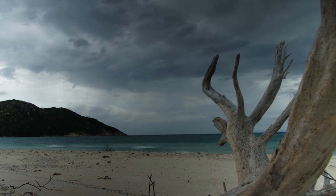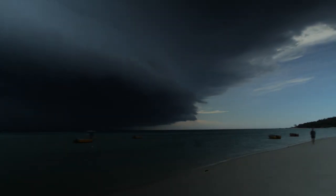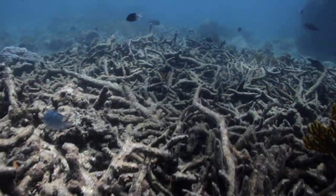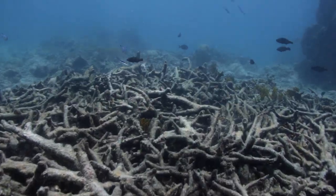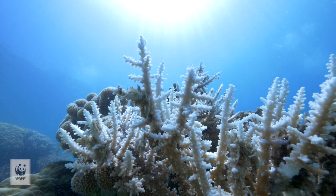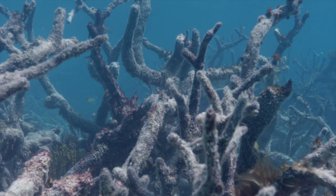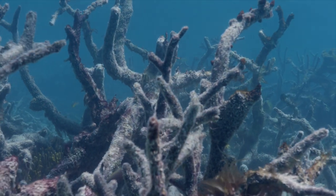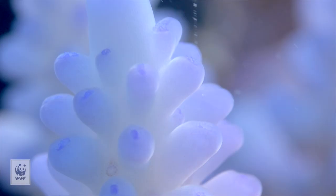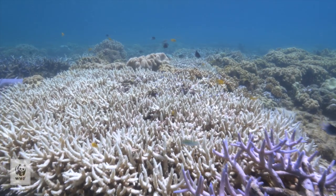Sadly, the reefs around Lizard have sustained heavy impacts in recent times, being pummeled by cyclones in 2014 and 2015, which wreaked havoc underwater. In 2016 and 2017, the worst cases of coral bleaching the world had ever seen hit the Great Barrier Reef, with up to 83% of corals lost in some areas around Lizard Island. Coral bleaching occurs due to elevated sea temperatures as part of global warming. To mitigate this, the world needs to move quickly to cut carbon emissions.